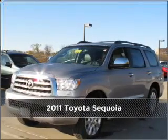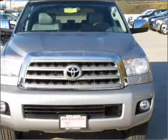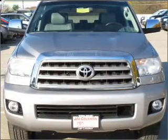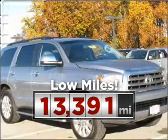Meet this 2011 Toyota Sequoia — a dependable automobile with great style in your future. Consider the value and endurance that this low mileage vehicle offers.